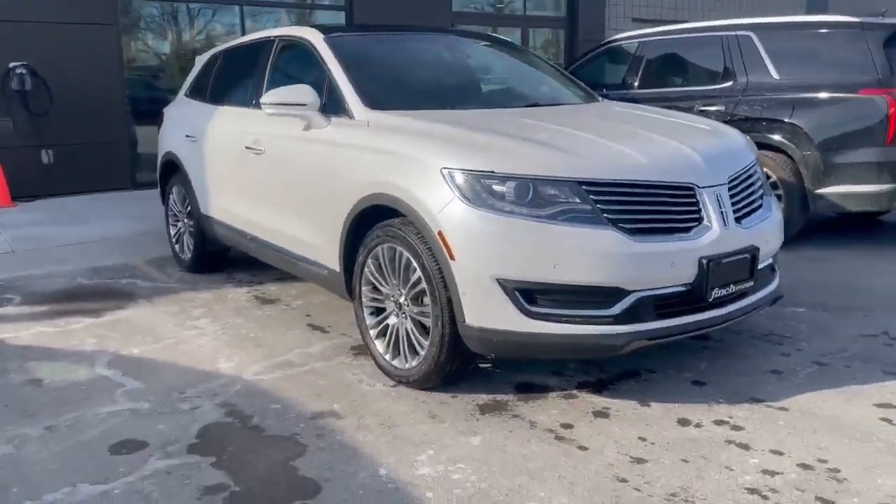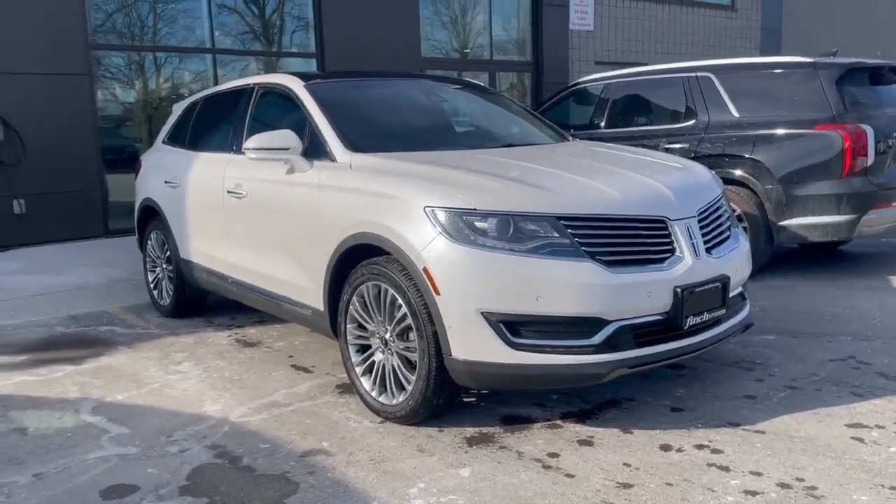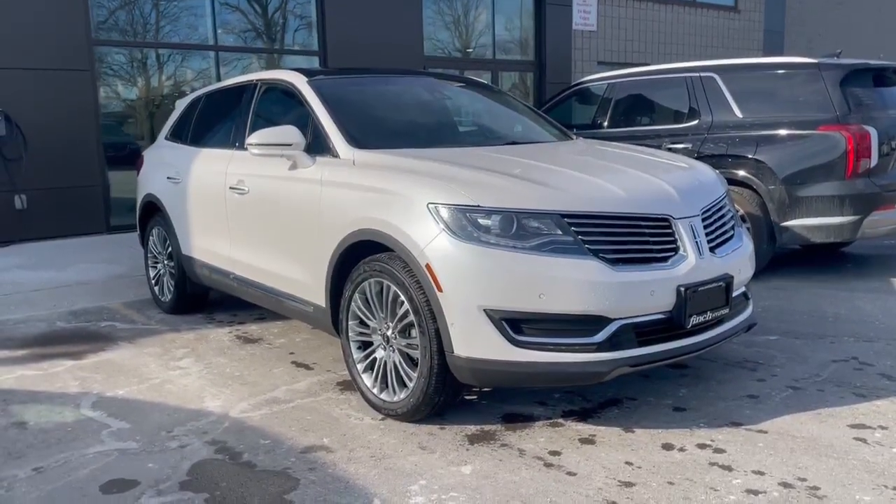My name is Jacob — give me a shout, let's book in for a test drive, and I'm looking forward to hearing from you soon.